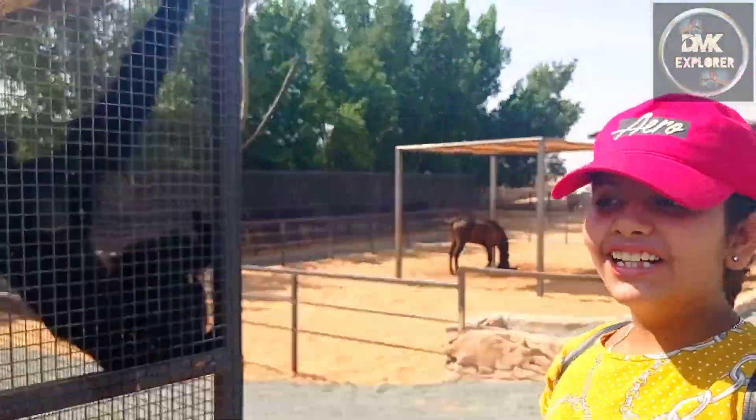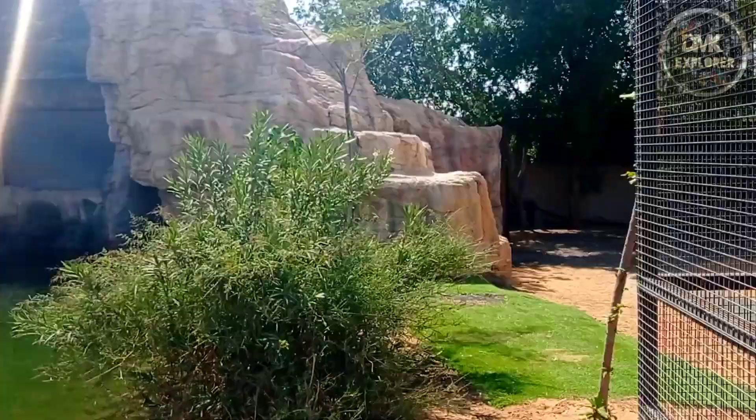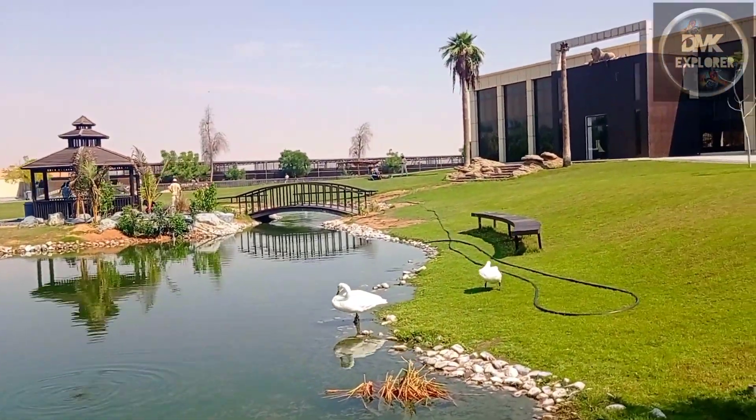Guys, look at the monkey — it's holding on to the thing! Look at the view from here, it's so beautiful, right? And can you see a flamingo in there?